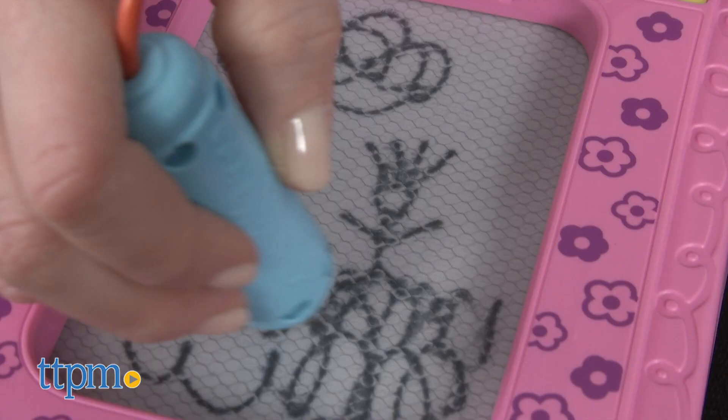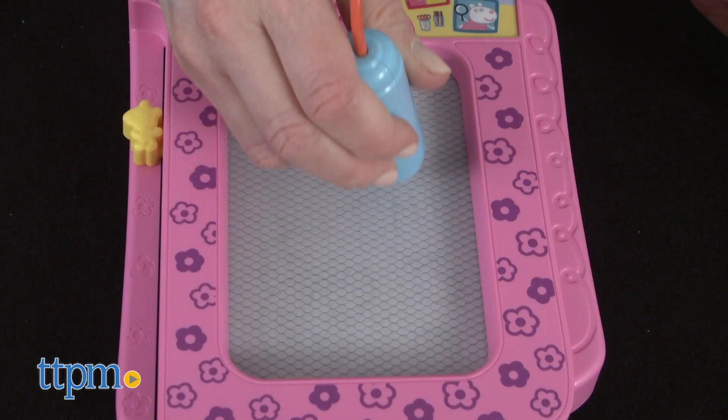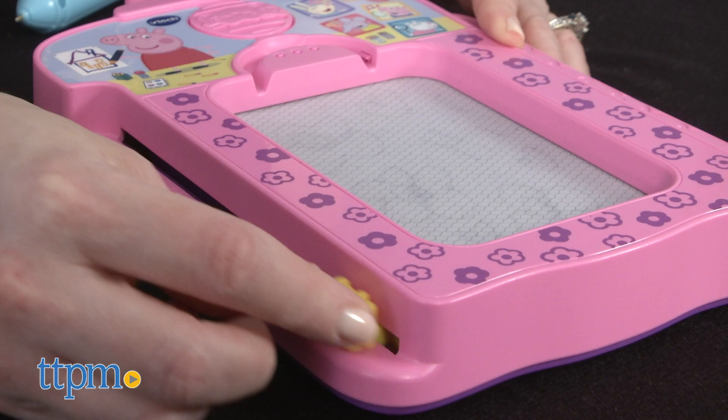We've got even more fun toddler and preschool toys for you to check out when you click subscribe below. Turn the board on and start writing and drawing on the write and erase board. Kids will hear phrases, music, and sounds as they draw. The slider on the side makes your work disappear so you can start again.